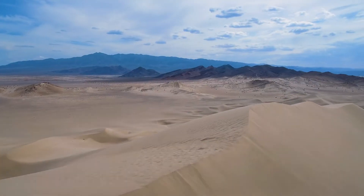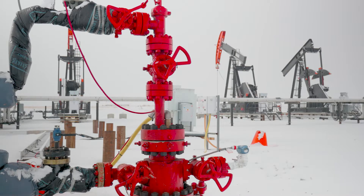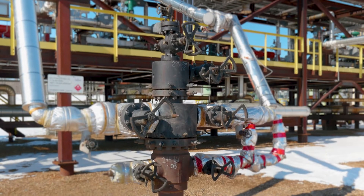our wellheads are engineered to withstand the harshest environments, ensuring your programs run smoothly day in and day out.